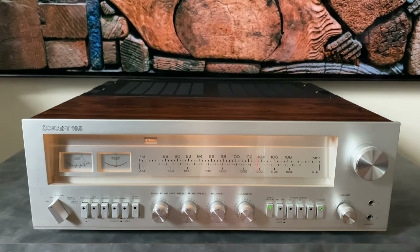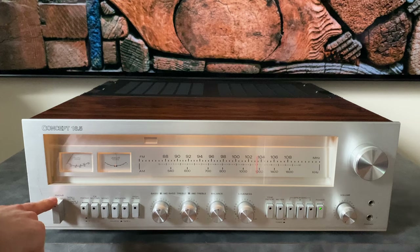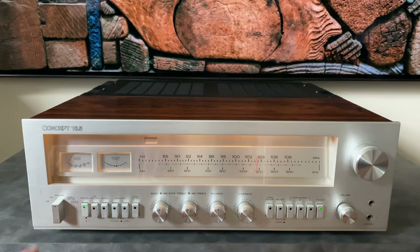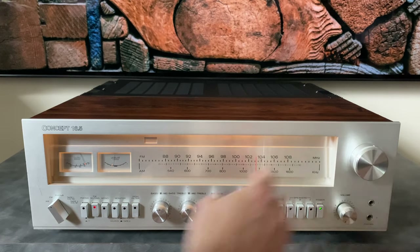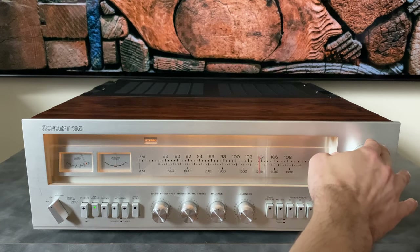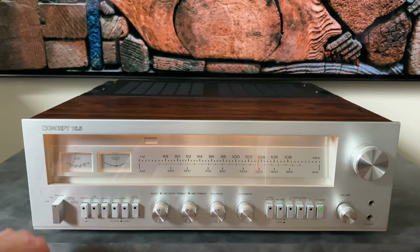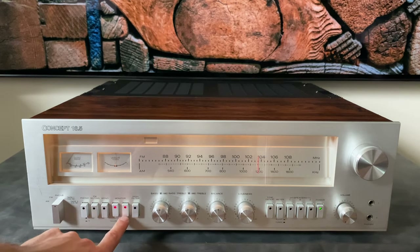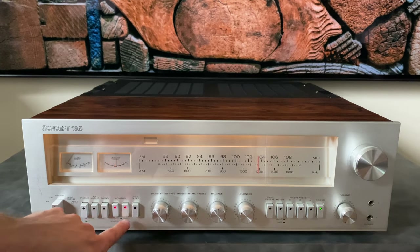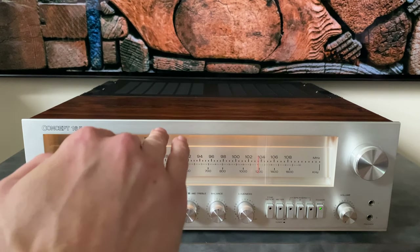Tone defeat is self-explanatory — when engaged green, those circuits are out of the signal path. If you're on a phono input, an LED turns green for phono two, so from a distance the vertical orientation plus the green light tells you exactly which phono input is active. FM muting has two states: green when locked in and unmuted, red when off-station. The mono switch is self-explanatory. The tape monitor buttons indicate tape one when depressed and red, tape two when out. The high filter adds a rolloff to the signal.